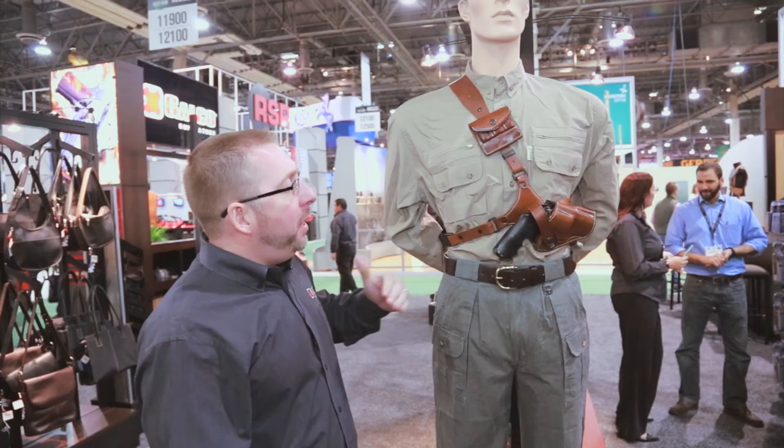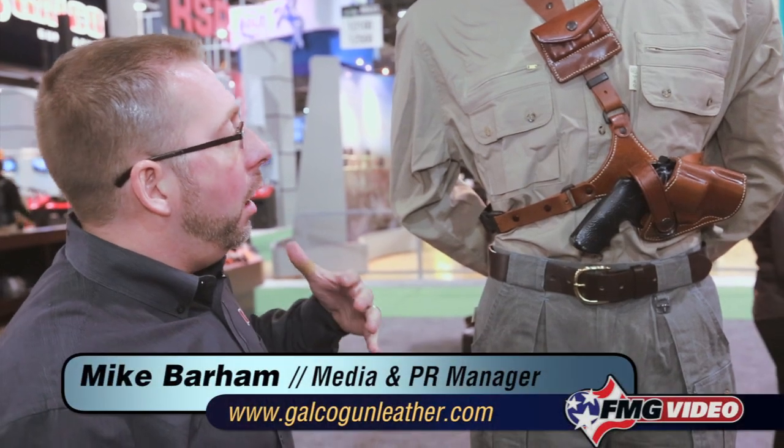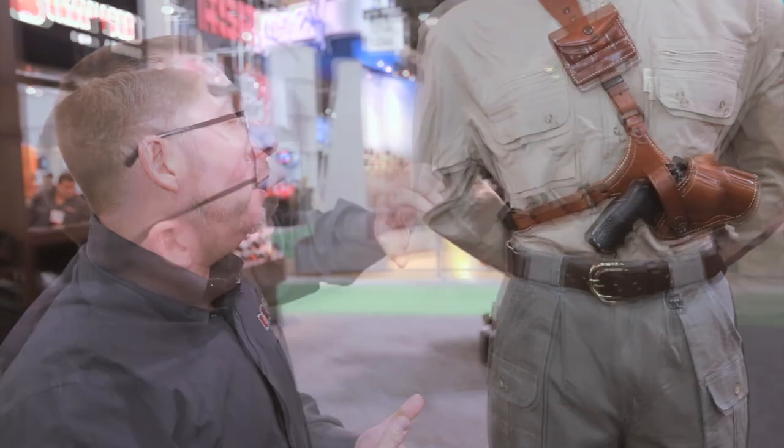Mike Barham explains: Basically what we set out to create here was a comfortable carry rig for somebody who's maybe backpacking in bear country, maybe fly fishing, or as a backup to a long gun.